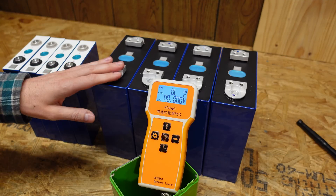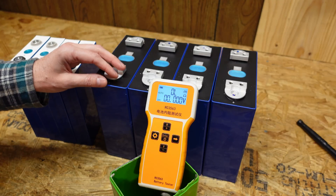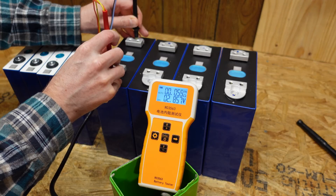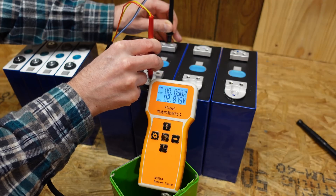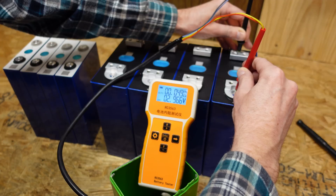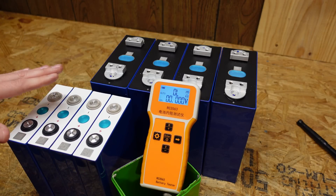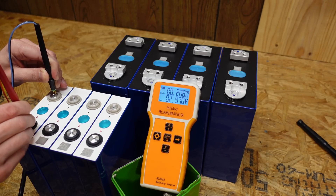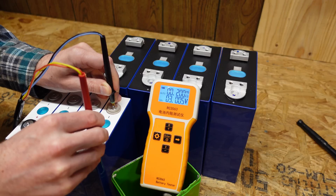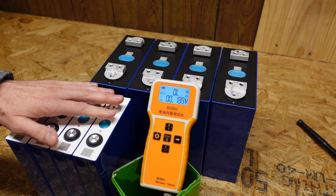The last thing to check is internal resistance after the first cycle. The test was done at 0% state of charge. For the 280Ah cells, all four measured 0.05 mΩ, with one at 0.04 mΩ — very, very close together. For the 105Ah cells, three measured 0.20 mΩ, one at 0.21 mΩ, and one at 0.19 mΩ — again, all very close together in internal resistance.